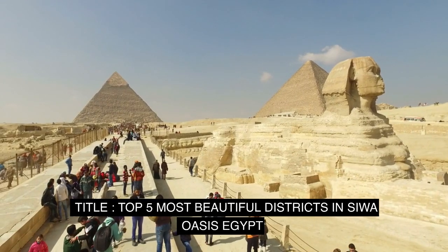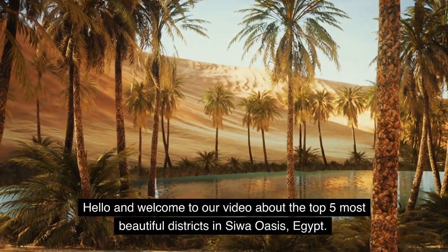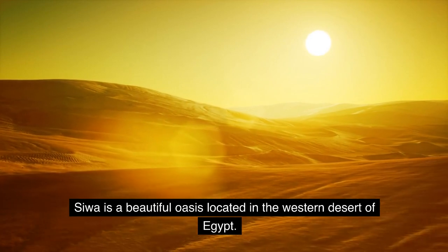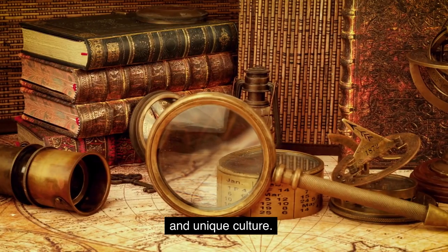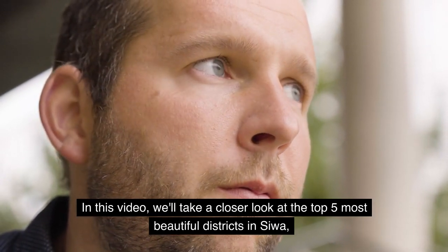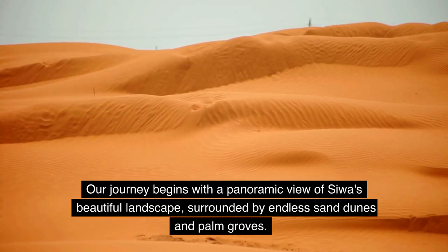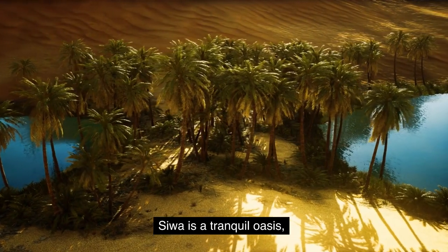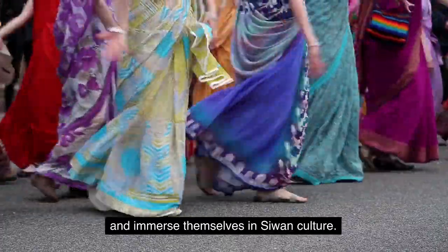Top 5 Most Beautiful Districts in Siwa Oasis, Egypt. Hello and welcome to our video about the Top 5 Most Beautiful Districts in Siwa Oasis, Egypt. Siwa is a beautiful oasis located in the western desert of Egypt. It is known for its natural beauty, fascinating history, and unique culture. Our journey begins with a panoramic view of Siwa's beautiful landscape, surrounded by endless sand dunes and palm groves. Siwa is a tranquil oasis where visitors can enjoy the beauty of nature and immerse themselves in Siwan culture.